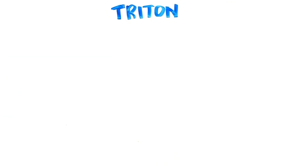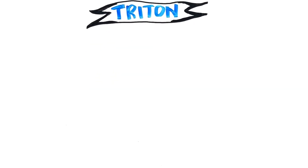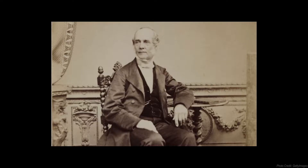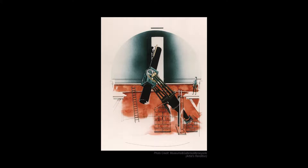Triton was the first of Neptune's moons to be discovered, just 17 days after the planet was announced. It was discovered by William Lassell, an amateur astronomer who used the profits from his brewery to fund his passion for astronomy. He designed and built the finest large reflecting telescopes of his time and used coordinates published in the Times to locate Neptune. On October 10, 1846, he found Neptune's biggest moon using the 24-inch reflecting telescope at his observatory in Liverpool, England.